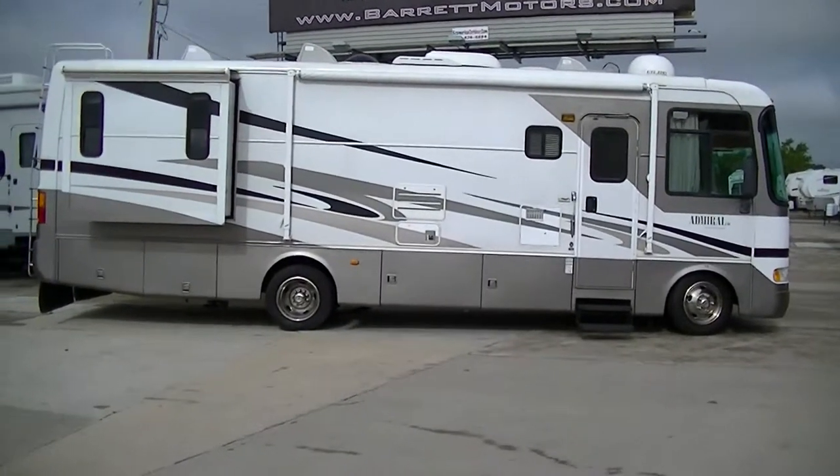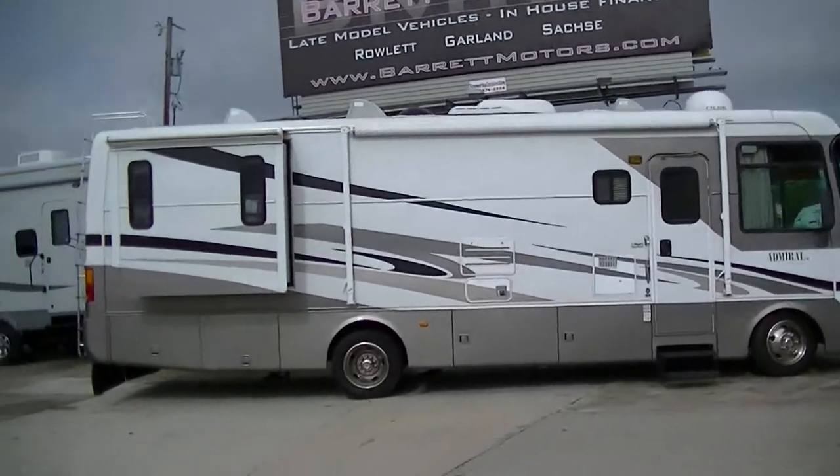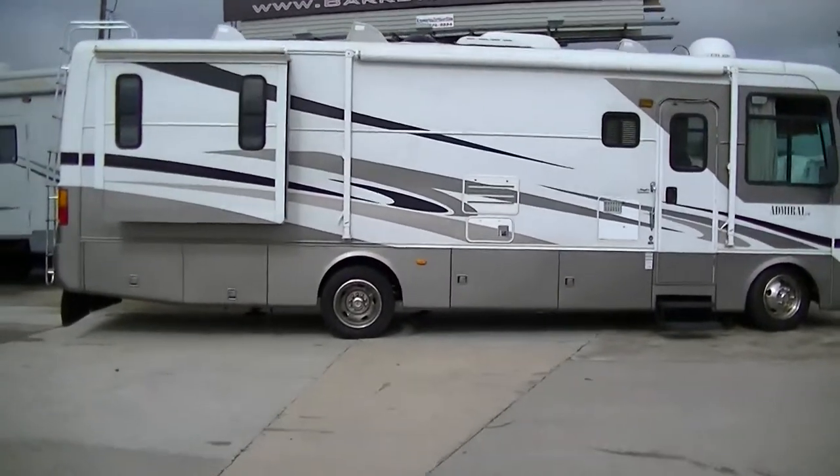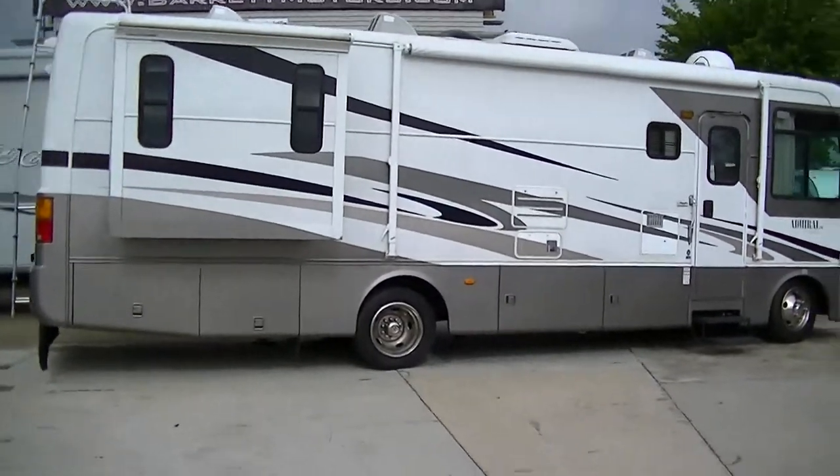Howdy! This is Bob Barker with Budget RVs of Texas. We're going to take a look at a beautiful Admiral Class A motor coach by the renowned Holiday Rambler.